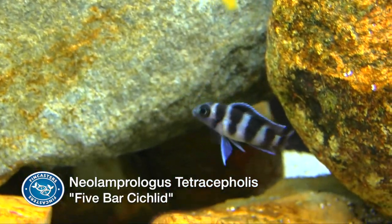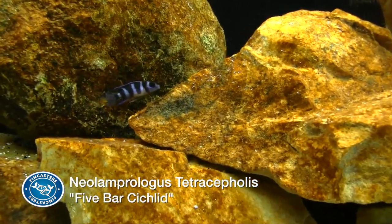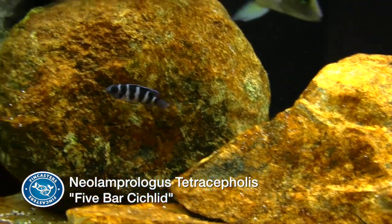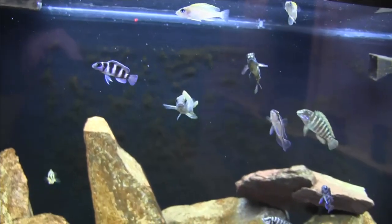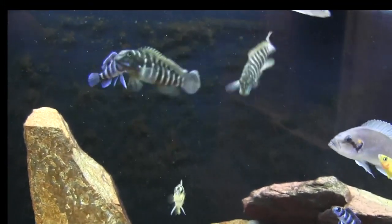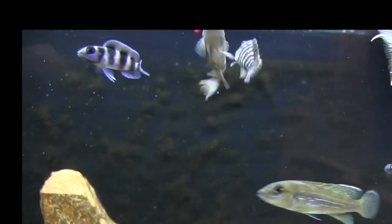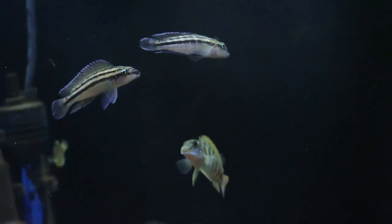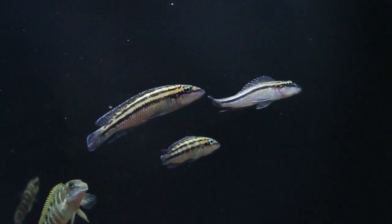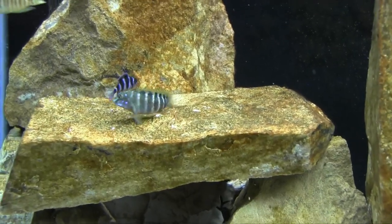Neolamprologus tretacephalus, or the five-barred cichlid, will get up to six inches long in the wild, but usually not over four inches in the aquarium. My experience with them has been that they're peaceful by African cichlid standards, but the internet suggests they become really nasty as they mature. Some people even keep them with the highly aggressive Mbuna from Lake Malawi. However, there are many YouTube videos showing these fish behaving themselves with other more peaceful, community-type Tanganyikan cichlids.